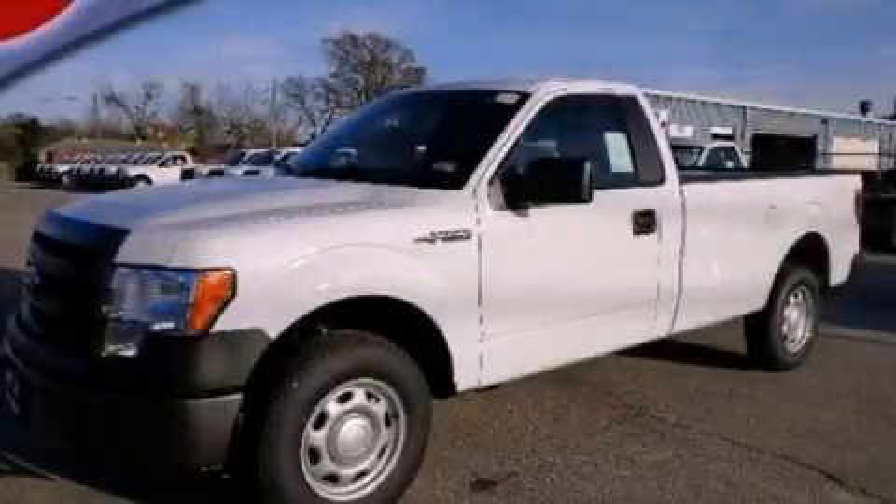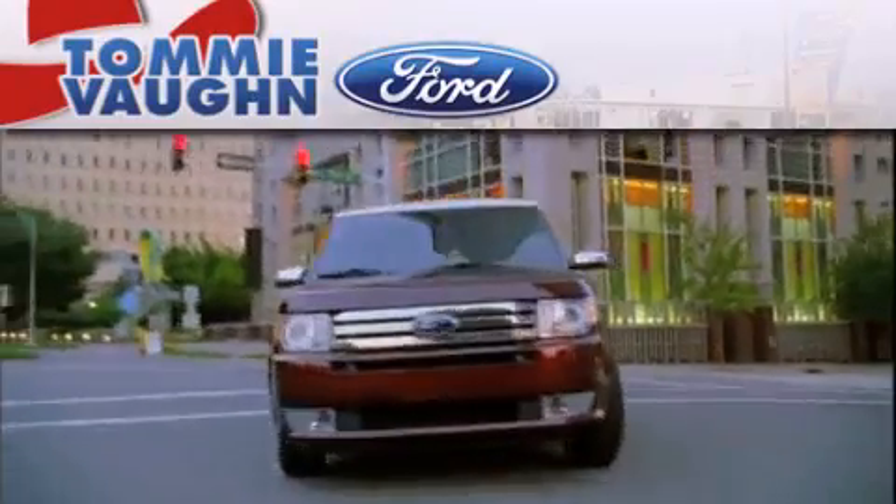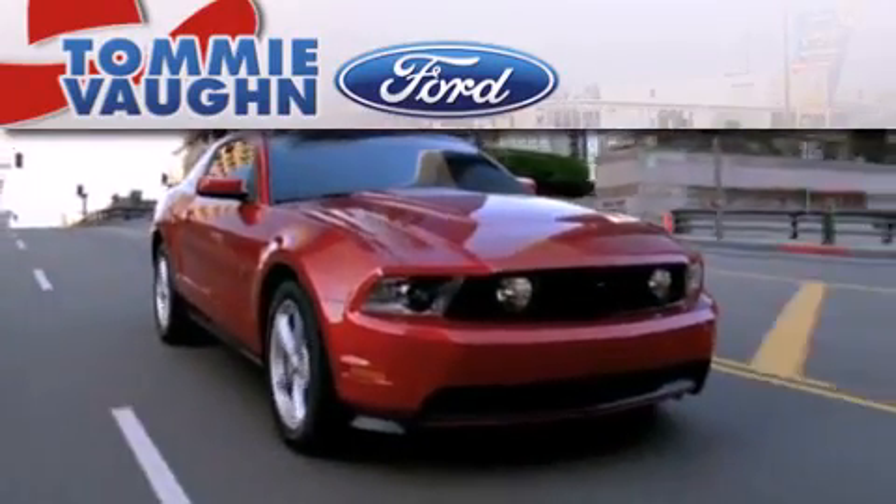Please call today to reserve this vehicle for a test drive. Thank you for considering Tommy Vaughn Ford for your next luxury vehicle.